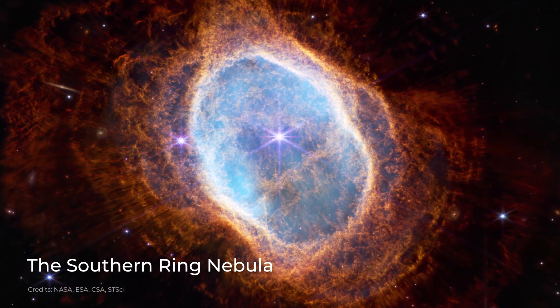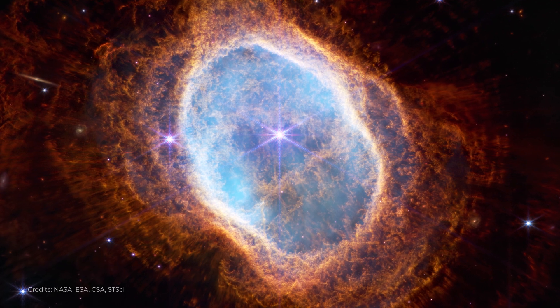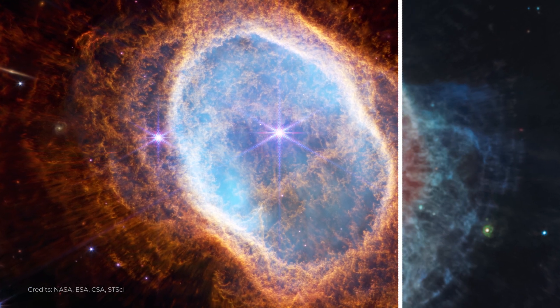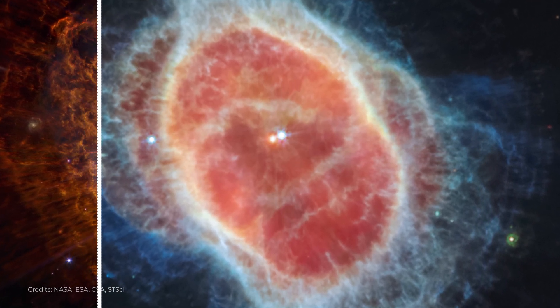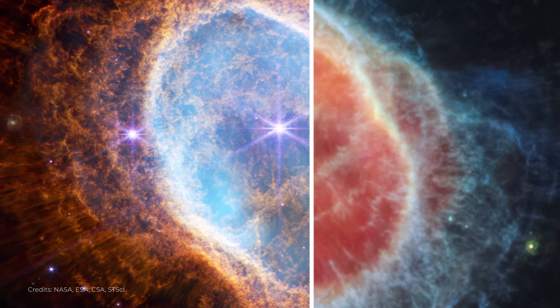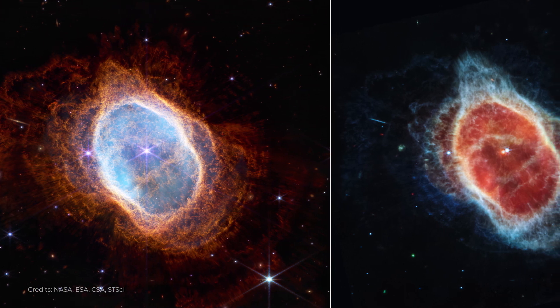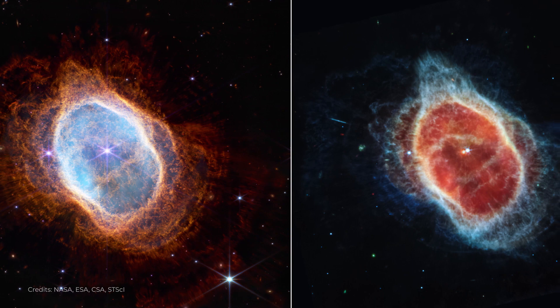The Southern Ring Nebula, also known as NGC 3132, is a planetary nebula located about 2,000 light-years away from Earth. It is a particularly interesting object because it has a bright central star surrounded by two rings of gas that are tilted at different angles. The high resolution and sensitivity of the James Webb Space Telescope allows us to see details in the Southern Ring Nebula that were never before possible.